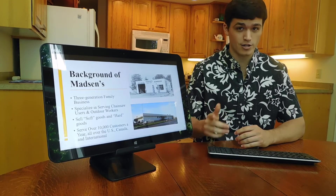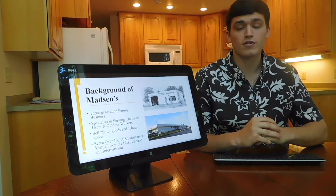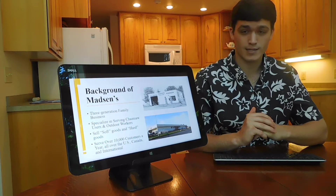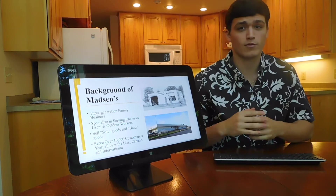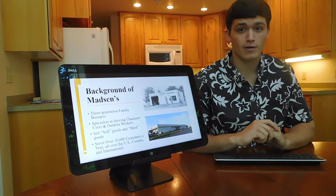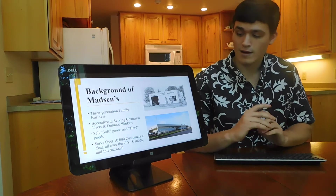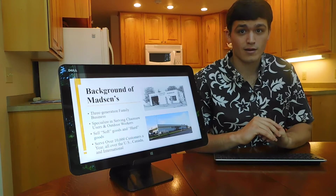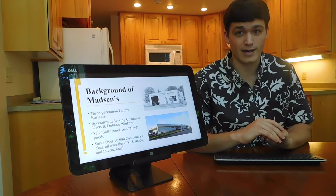This year marks the 74th year that Madsen's has been in business. Over the course of 74 years, Madsen's has transformed a lot. The top photo shows Magnus outside of his single bay repair shop in Madsen's first location 70 years ago. The current photo shows the new shop and warehouse in a new location, which was opened by Sam, the current owner, in 1999.